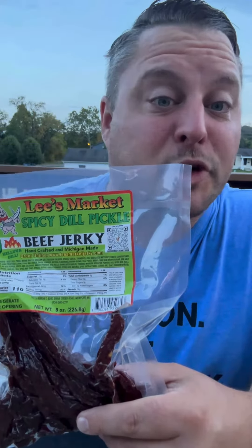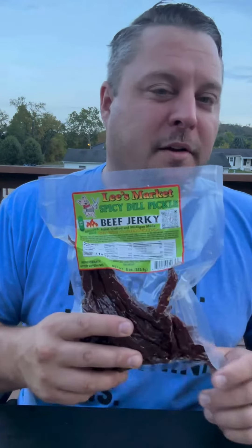This is spicy dill pickle beef jerky made by Lee's Market out of Newport, Michigan. I've done a couple videos of Lee's Market jerky and I really like their stuff — it's super fresh, really tender. I'm looking forward to the spicy dill pickle; it's a new item. I tried the regular dill pickle and was a really big fan — I gave it a nine and a half.